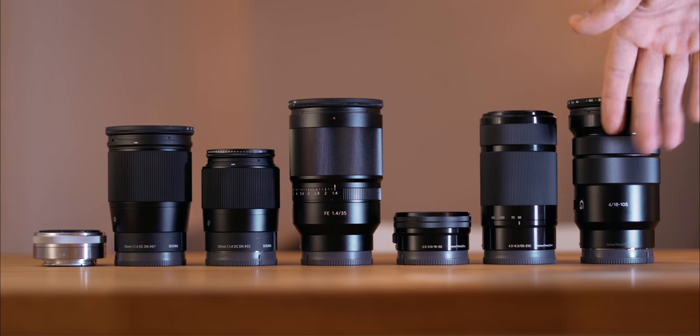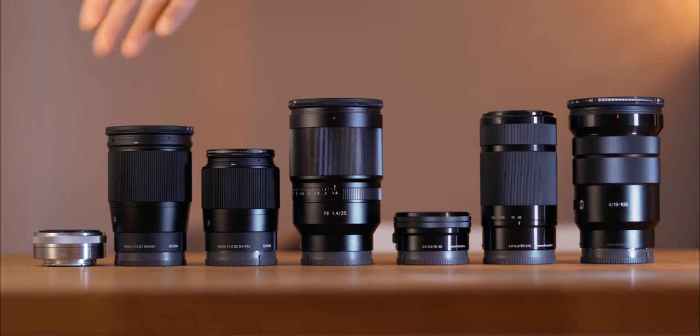Today I want to talk about lenses. The first question you have to ask yourself is: what do you want to shoot? Then you can choose the right tools to tell your story.